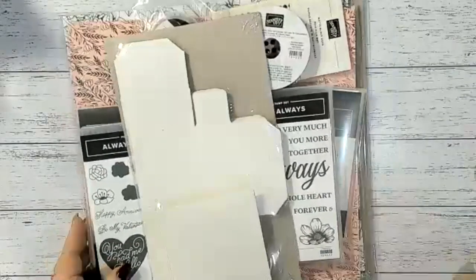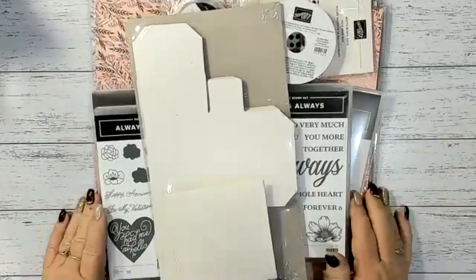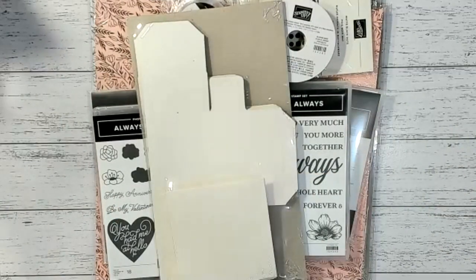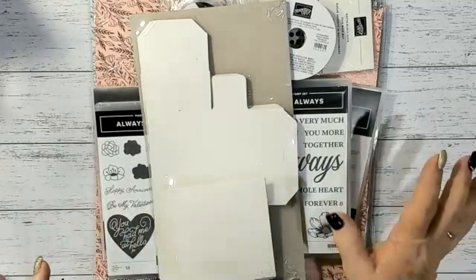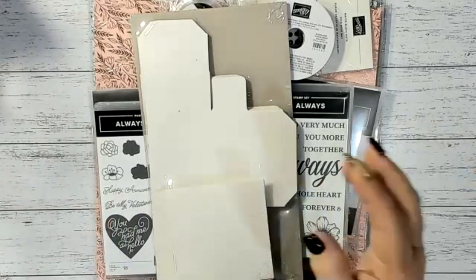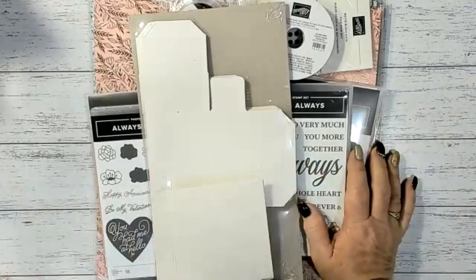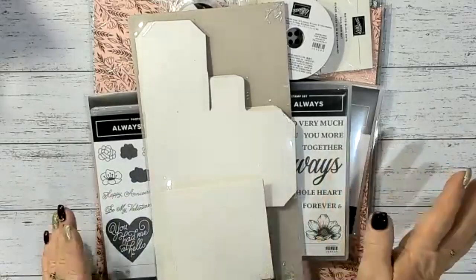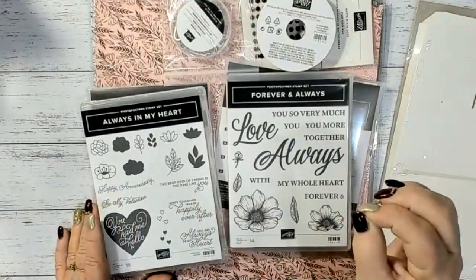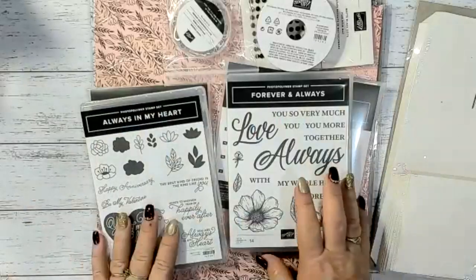Let's get started — I'm going to pop my catalogue aside and bring in the first suite of products. In our new catalogue, you can order a whole entire suite with one item code. This first one is called the Love You Always Suite. It is a simply stunning suite, and you can get all of it in one item code.